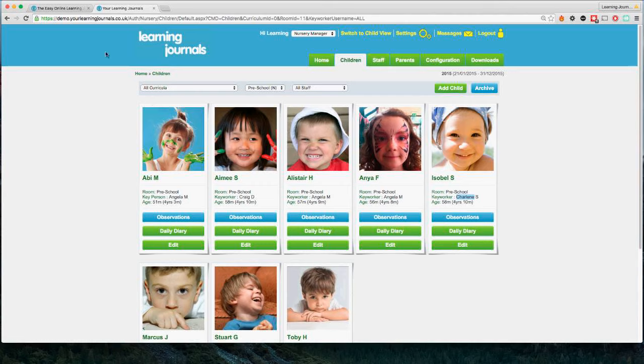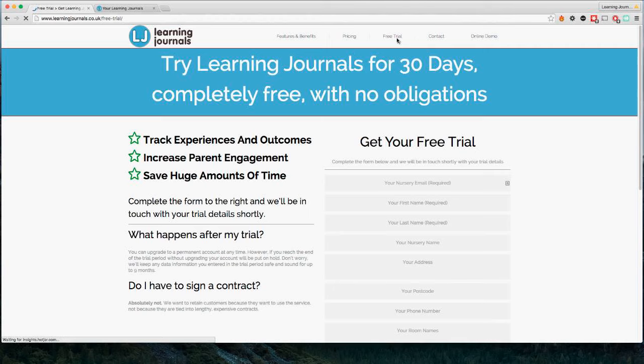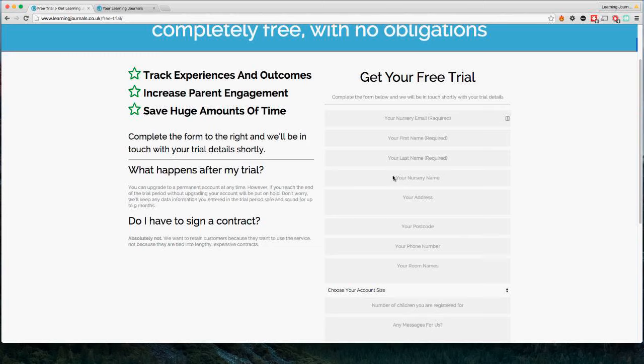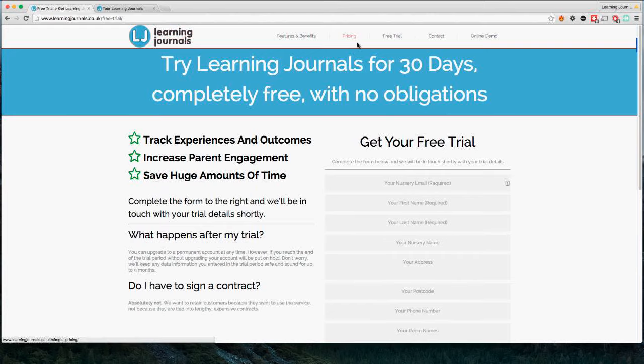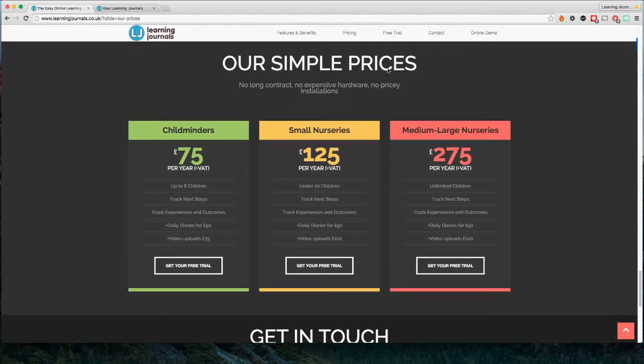If you're not already on the system and want to try it, go to our website learningjournals.co.uk and click the Free Trial link. Fill out the form and I'll create an account for you and send through the details — you can try it completely free for up to 30 days. Get some parents involved because the parent involvement side is really the biggest benefit. On pricing: if you have over 20 children, the price is £275 a year plus VAT — that's all there is to it. Support is included, no extra costs. You do need to supply your own tablets or devices, but any tablet with internet access will work.